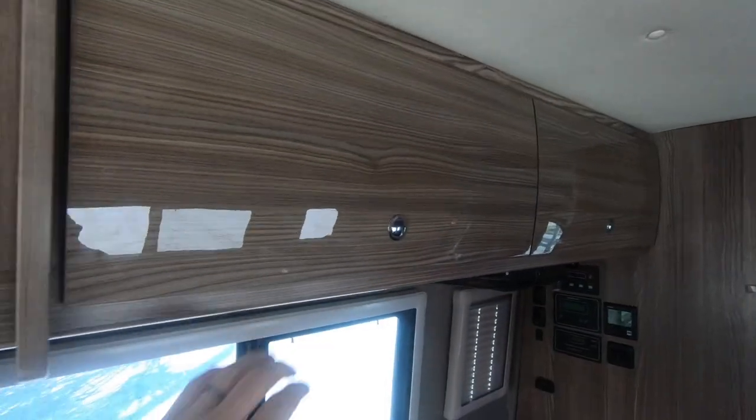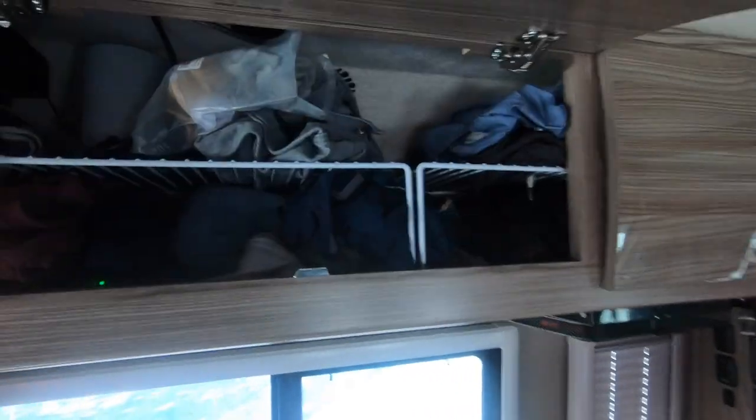We noticed the other day that our clothes are getting stanky, so we decided to pull into a laundromat. Our coach has a lot of room for clothing storage but we just don't have space for a laundry machine. We have nice cabinets above each of our beds for foldable clothes like socks, shirts, and shorts, and space in the back bathroom for hanging clothes, though we mostly use that for snorkeling gear and shoes.